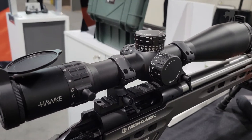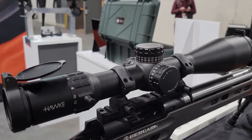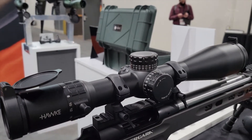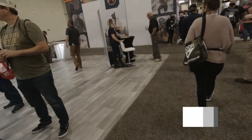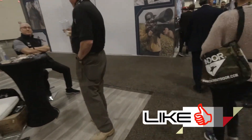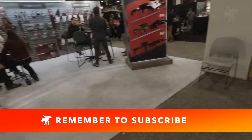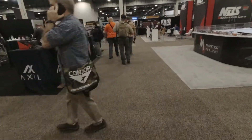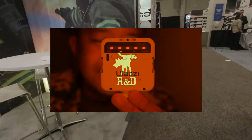I'd like to compare this to the Vortex and the Leupold in that magnification range — I'd love to see the results of that one. If you want to see me test the scope out, hit the like and subscribe button and leave me a comment. It's free and it tells the AI that you like this content, so it'll show you my review video when I finish and post it.